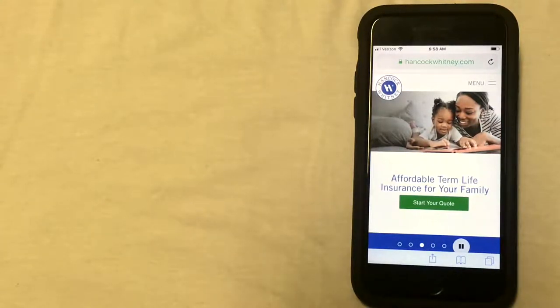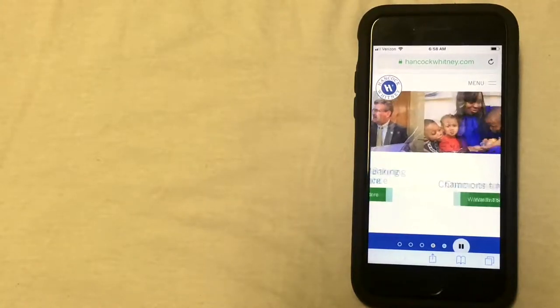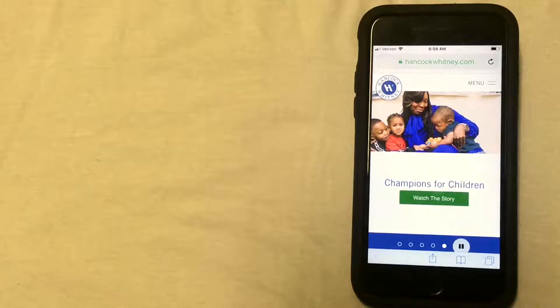Now for a couple of these options, you will need to access the Hancock Whitney website. As you can see, I'm already on this website and the URL is located at the top of the screen — it's hancockwhitney.com.